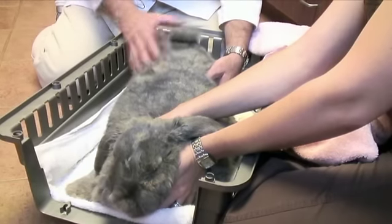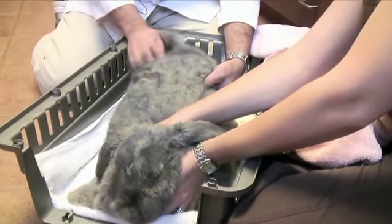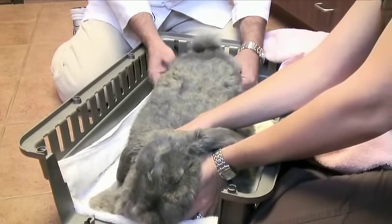Hi, I'm Dr. Matt Taylor from Prestonwood Animal Clinic. Today we have a bunny rabbit we're going to take a peek at that has a complaint of a draining lesion around the back end. So let's take a look and see what we might have going on.